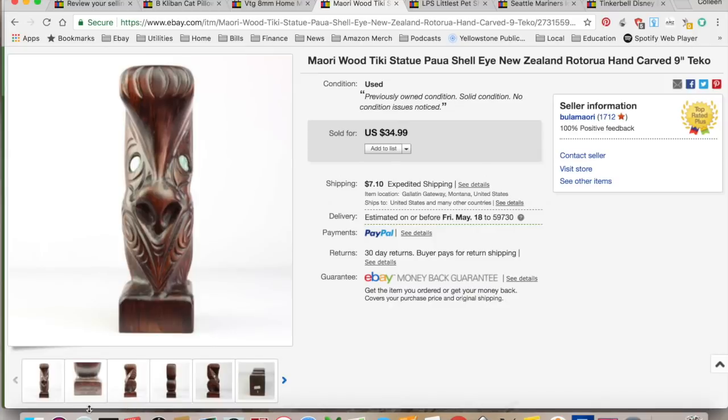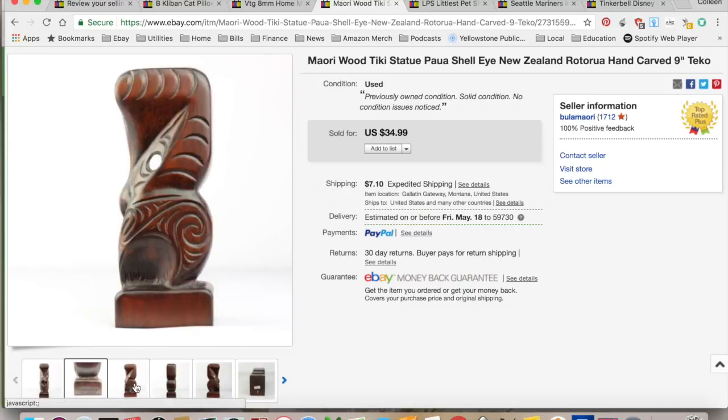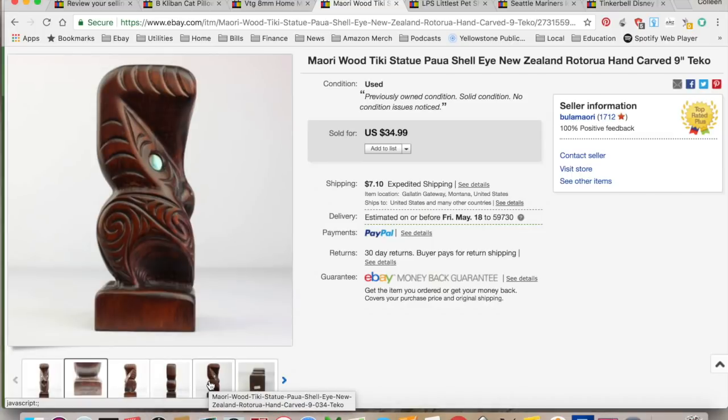This is the last of the Maori carvings from an estate sale. I only had two of them. They sold for $34.99. They paid shipping, so I collected $45.79. I paid $8 for this at an estate sale.